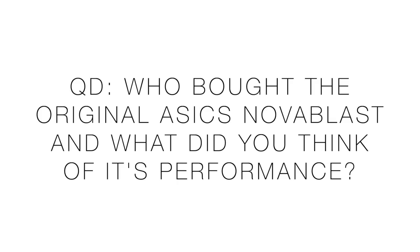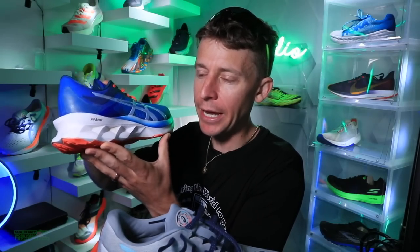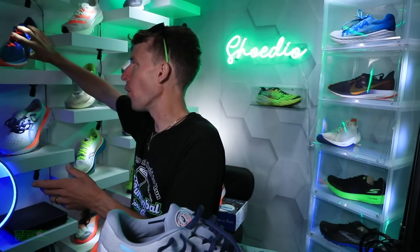The question of the day: who picked up the original Nova Blast and what did you think of it? Who bought the original Asics Nova Blast from 2020? It wasn't the running shoe of the year for me in 2020, but it was top three — I do believe it was a top three running shoe for me.